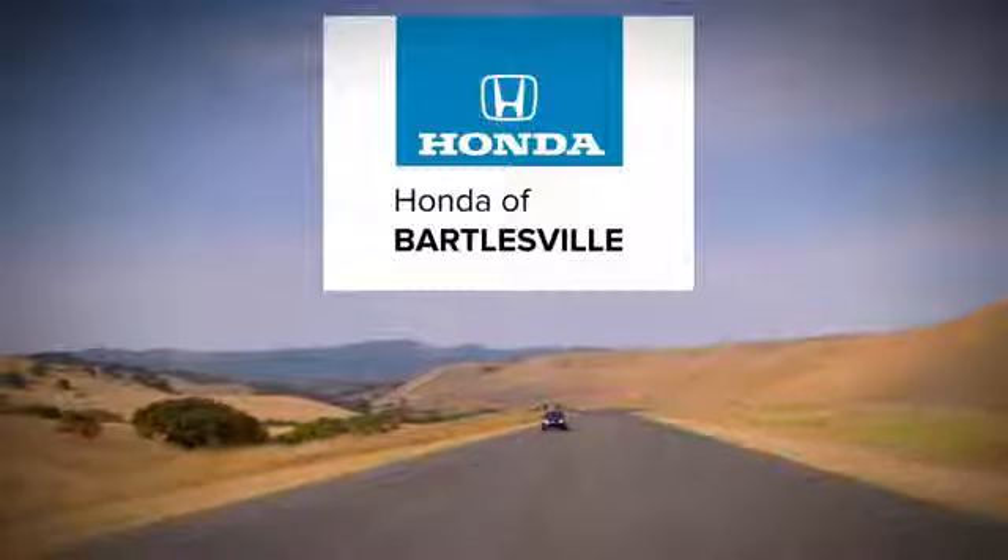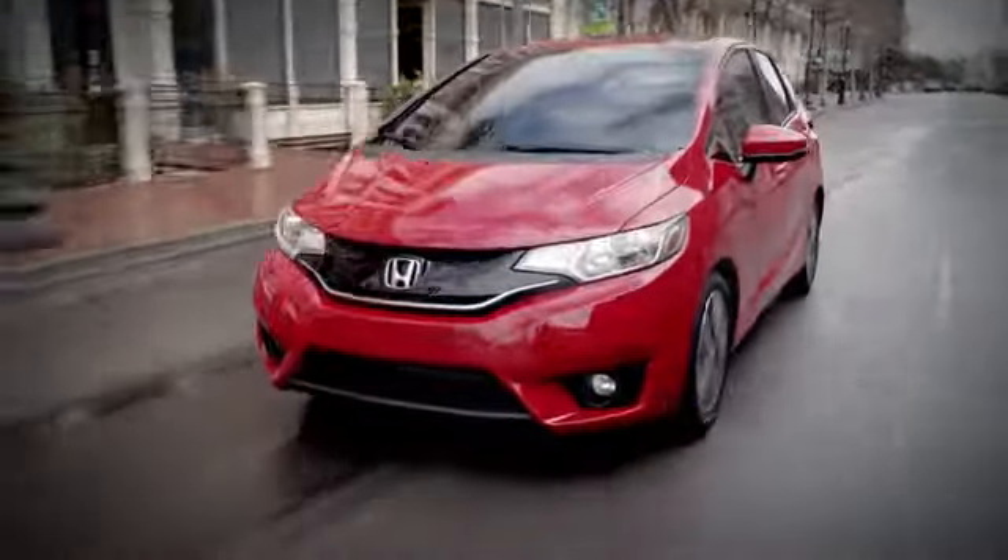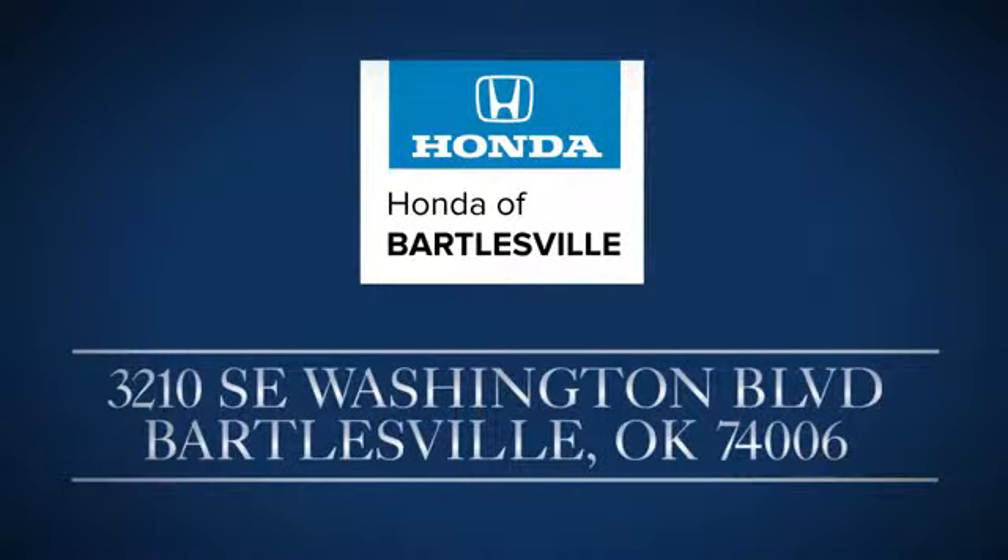Come experience the difference at Bartlesville Honda. Swing by and see us today. We're located at 3210 Southeast Washington Boulevard in Bartlesville.